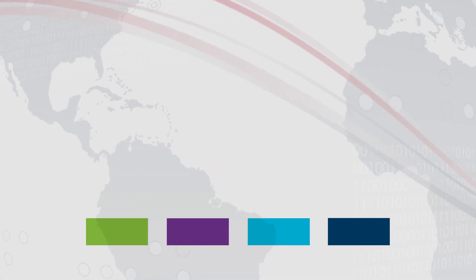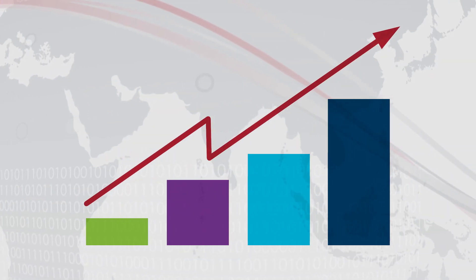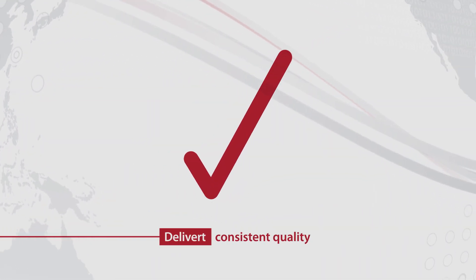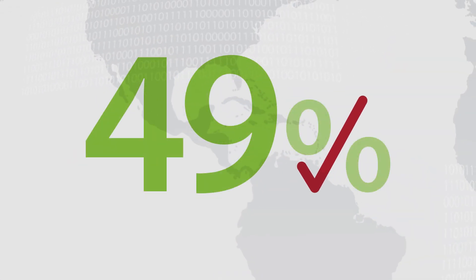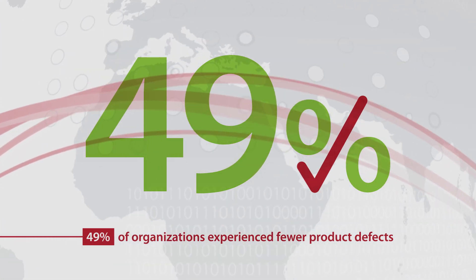Better communication between machines, processes, plants and the supply chain allows key decision makers to operate more flexibly, aiding productivity. The same data flow helps deliver consistent quality, avoids wastage and increases customer satisfaction. A survey found that 49% of organizations employing these methods experienced fewer product defects.